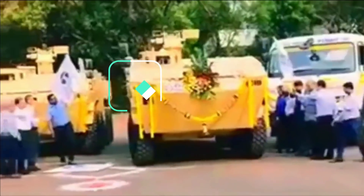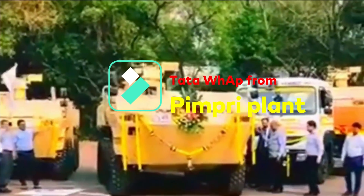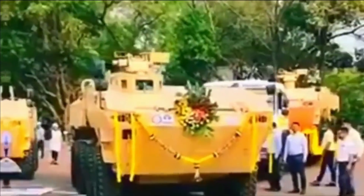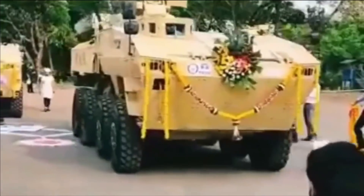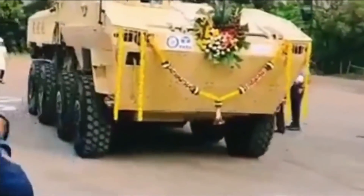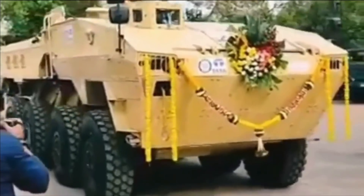There is one recent video about VAP that is going viral on Twitter, which you can see right now on your screen. The release date of the video is not confirmed; however, we can clearly see three VAPs in ready-to-deliver condition.